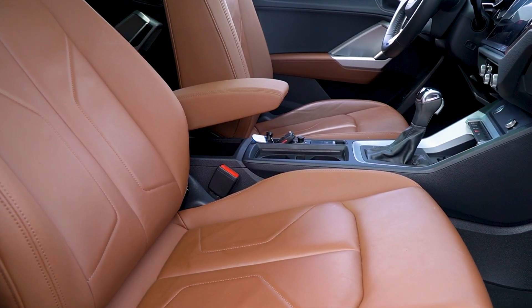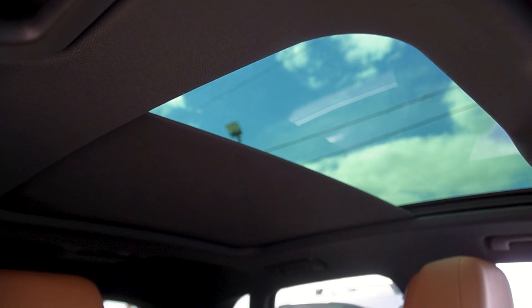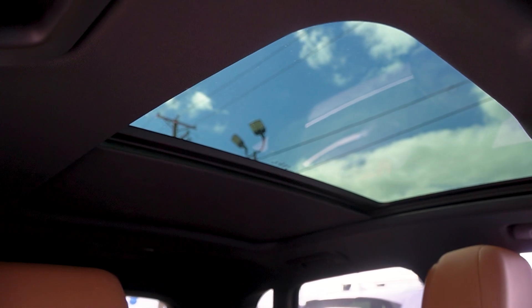You get the extra warranty — one year, 20,000 miles on top of whatever's remaining of the factory. And then of course you're going to have this huge panoramic sunroof built in up top as well.